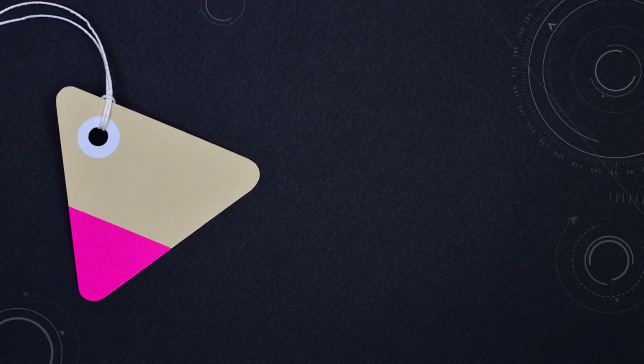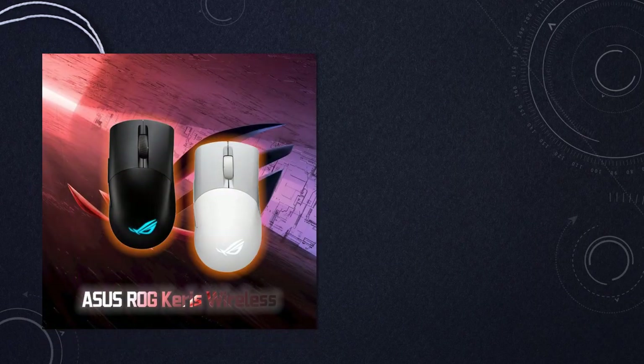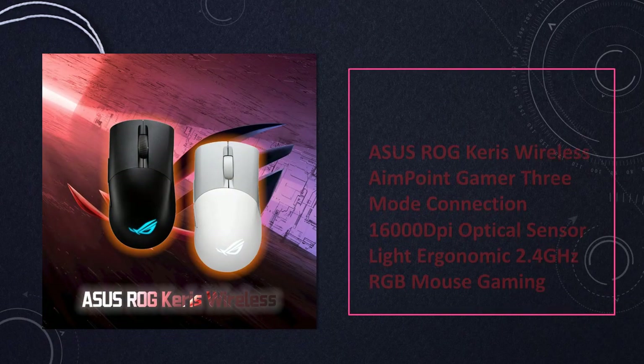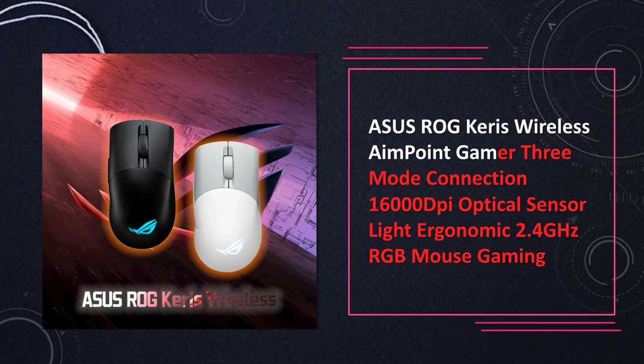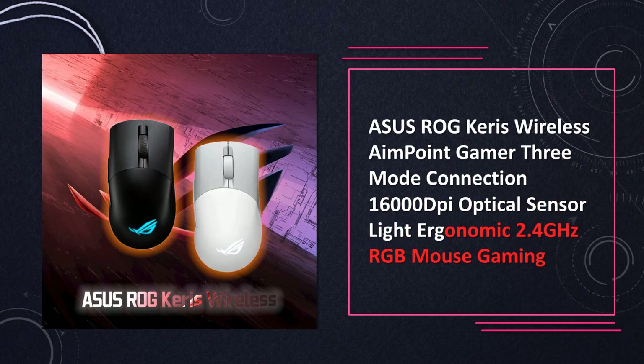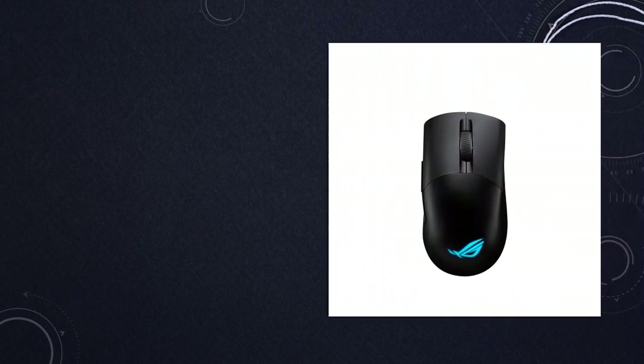At number 5: Asus ROG Carries Wireless Aimpoint Gamer Mouse. Step up your gaming with the Asus ROG Carries Wireless Mouse. With a 16,000 DPI optical sensor, three-mode connection, and ergonomic design, it provides a responsive and customizable gaming experience.